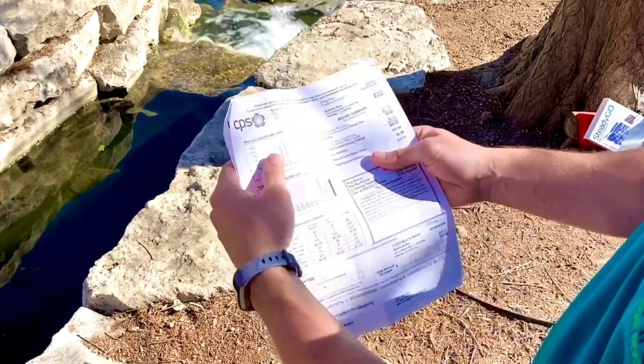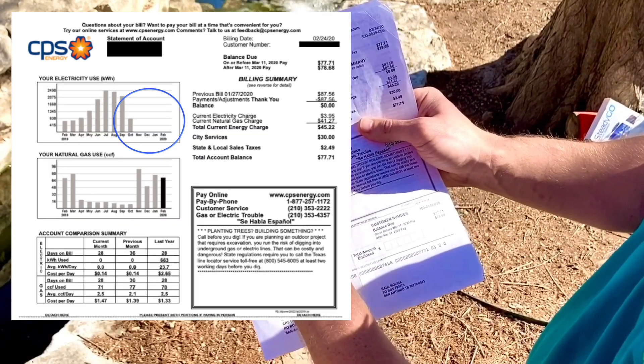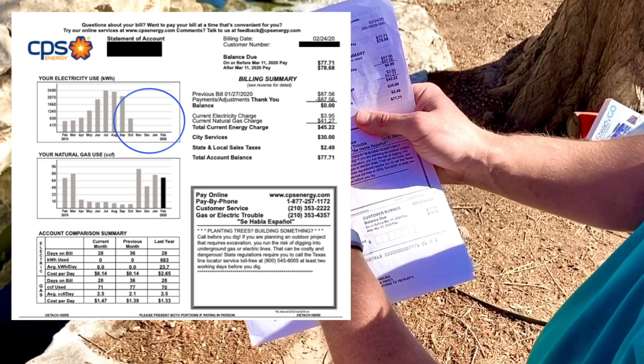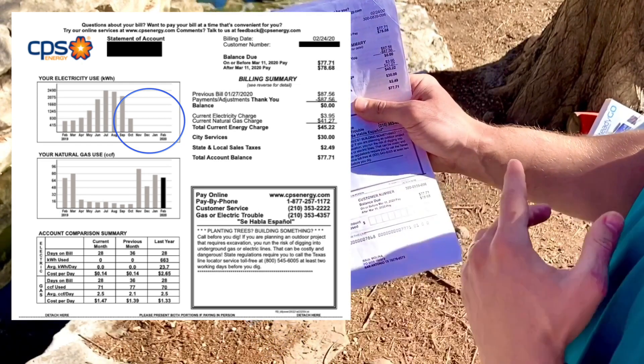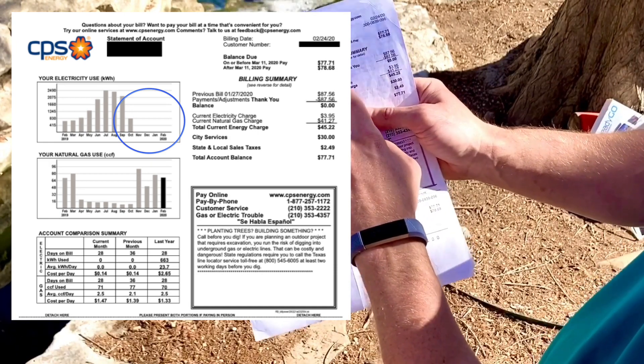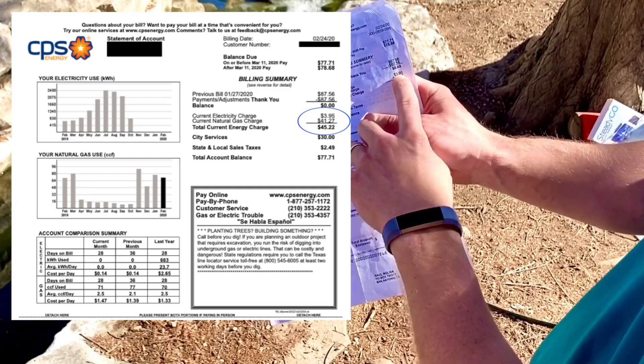That was before. This is his after bill. You can see the energy that he used from CPS — half of October when he went solar — cut off, and then flat lines right here. That's because his panels are producing more than enough electricity for his home and his family. His electric charge: $3.95 — from $74 down to three bucks.